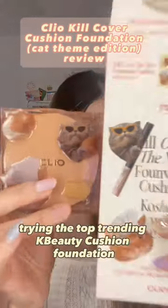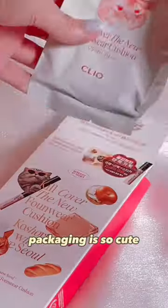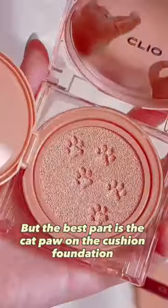I'm trying the top-trending KBD cushion foundation that's ranked number one on the Olive Young Korea website. The packaging is so cute and comes with the refill, stickers, concealer, and a puff shaped as a cat paw — but the best part is the cat paw cushion foundation itself.